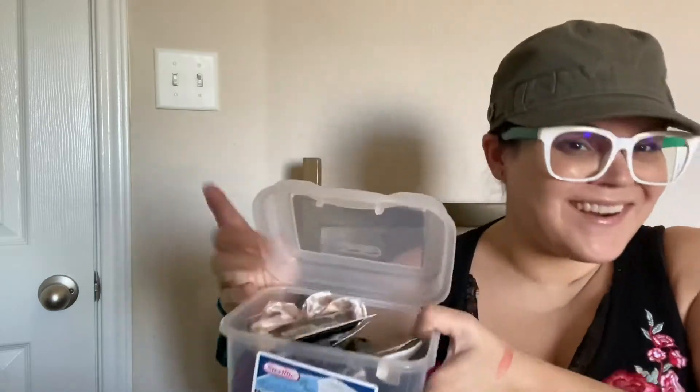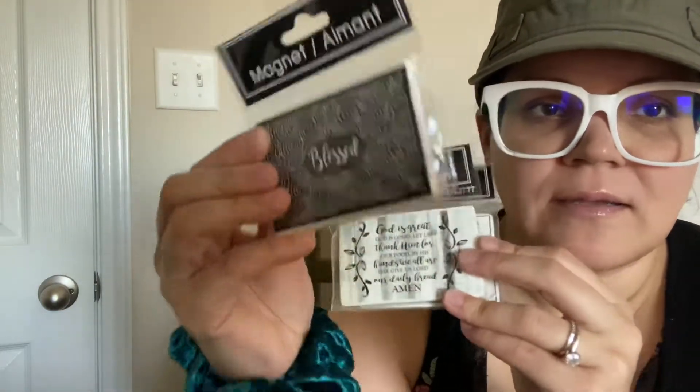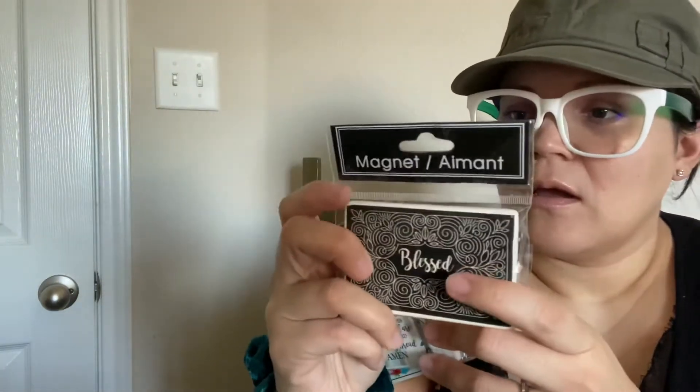I got them stored in here. And then I got these magnets that I absolutely love. This one here — a black and white 'Blessed' magnet. It's like a ceramic type of thing. And then this one here — 'Faith, Hope and Love' with all those beautiful flowers. It's so pretty.